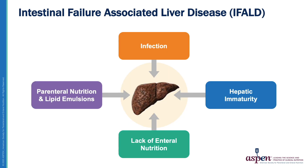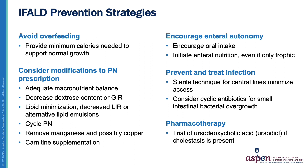Children with intestinal failure who require ongoing nutritional support are at risk for developing IFALD, which stands for intestinal failure associated liver disease. This encompasses a spectrum of changes to the liver including cholestasis, fibrosis, and in severe cases can progress to cirrhosis. IFALD occurs due to multiple factors including prolonged PN and IV lipid support, lack of enteral nutrition, prematurity, and the presence of infection. There are several strategies that can be employed at various stages throughout intestinal adaptation to minimize IFALD. These include avoiding overfeeding, modifying the PN prescription, encouraging enteral intake, preventing and treating any infections, and specific pharmacotherapy when appropriate.